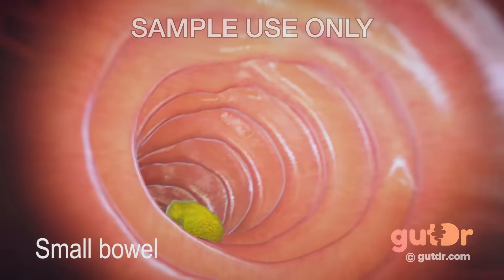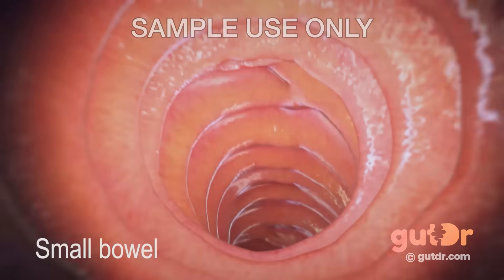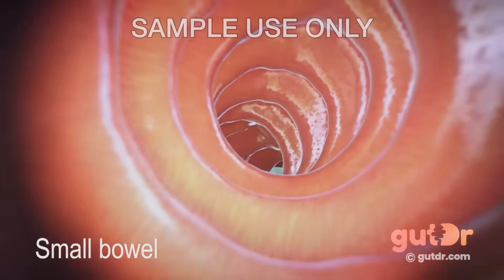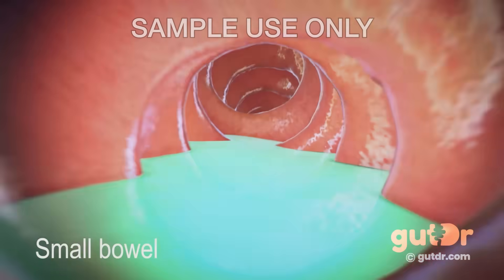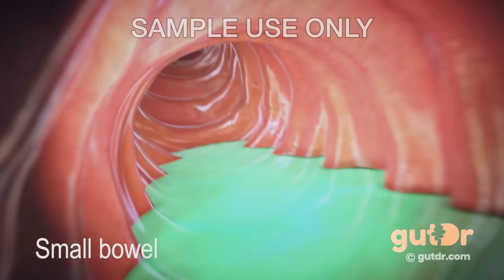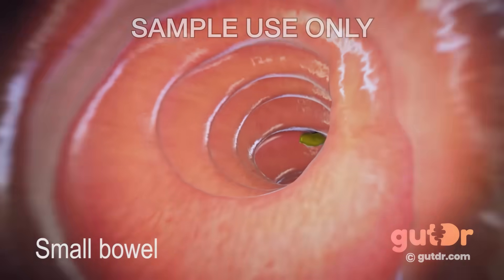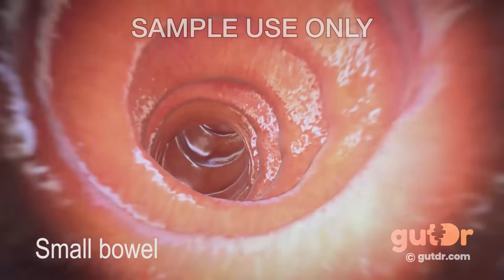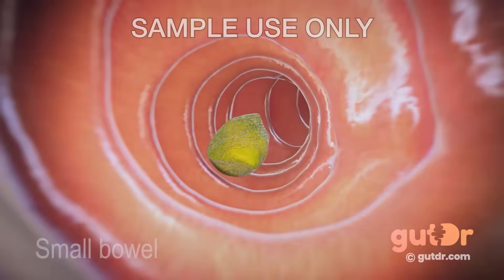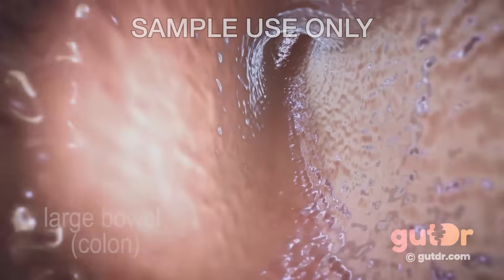We're traveling through the small bowel now, and as you can see, it's very long indeed. In an average adult, it measures around 6 meters in length. Right now it feels like we're almost on a roller coaster. Amino acids, little fat particles, and simple sugars can travel through the cells lining the small bowel and into the bloodstream. This process is called absorption — it means that nutrients can get to different parts of the body where they are needed. The small bowel absorbs almost all food nutrients and minerals such as iron.